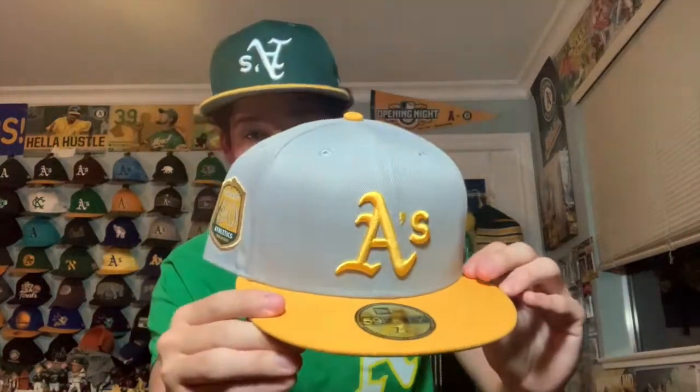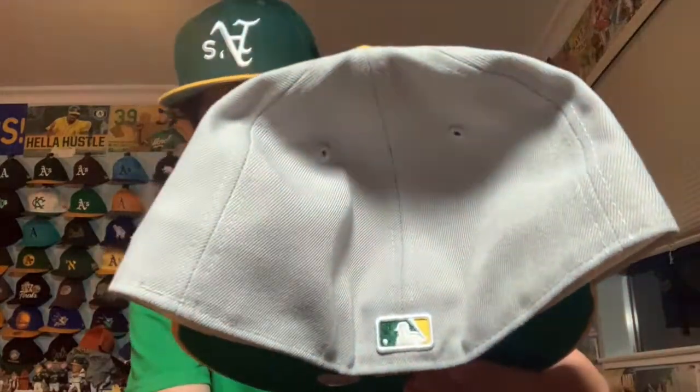I picked up an awesome cap from my local Lids — an Oakland A's gray and yellow hat with the 50th anniversary patch on the side. It was pretty expensive at $44 before tax, but the yellow really pops out. It's a fitted hat with the Batterman logo and I love the color combo — it's going to look really good with jerseys. It has a green underbrim and it's a New Era fitted cap. Love it.